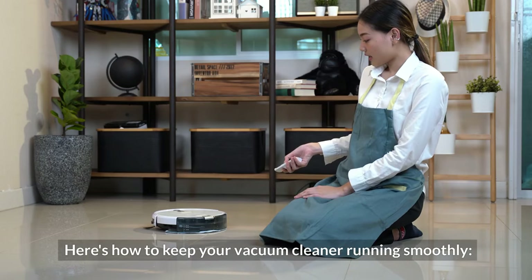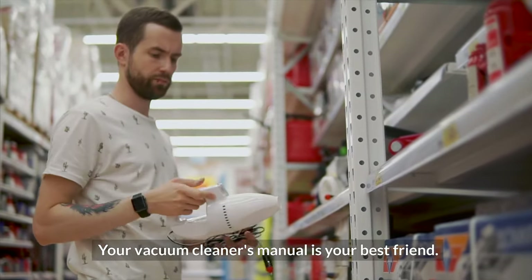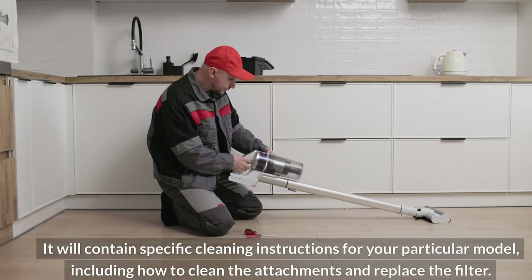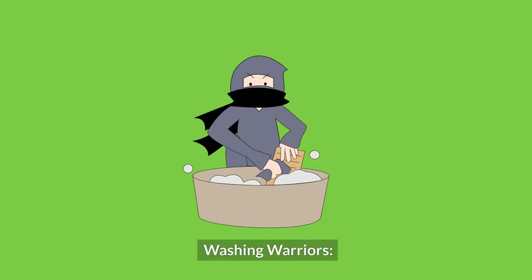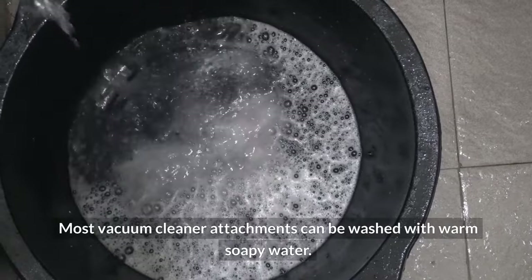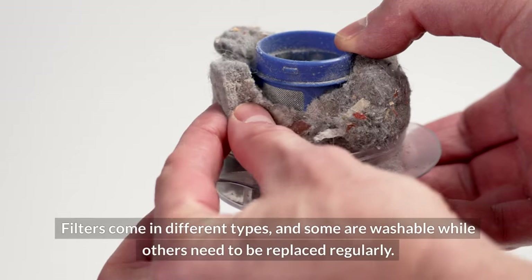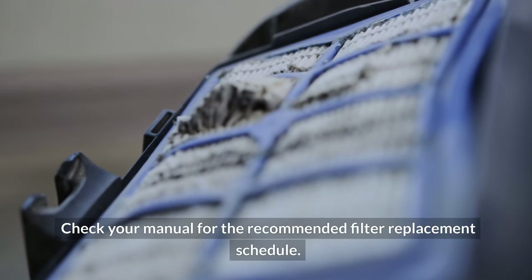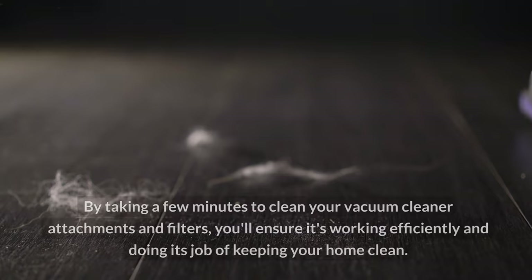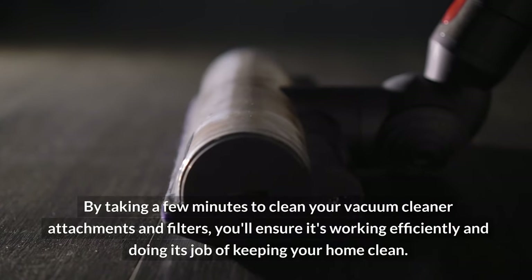Here's how to keep your vacuum cleaner running smoothly. Consult your vacuum cleaner's manual — it will contain specific cleaning instructions for your particular model, including how to clean the attachments and replace the filter. Most vacuum cleaner attachments can be washed with warm soapy water; let them dry completely before reattaching. Filters come in different types — some are washable, while others need to be replaced regularly. Check your manual for the recommended filter replacement schedule. By taking a few minutes to clean your attachments and filters, you'll ensure your vacuum is working efficiently.